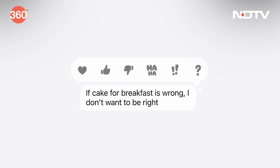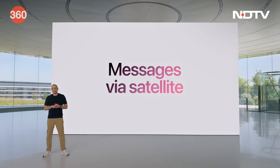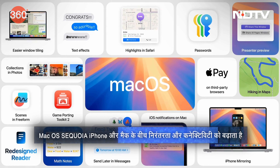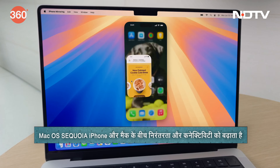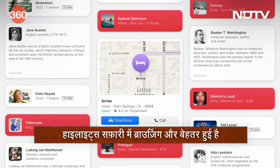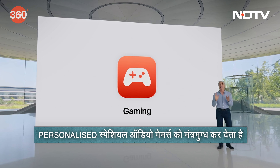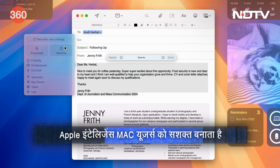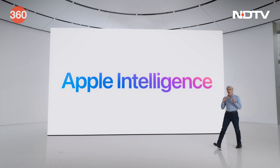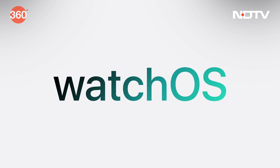iMessage gets all-new text effects that can animate letters, words, phrases, or emojis with dynamic appearances. Users can also communicate via satellite even without a cellular or Wi-Fi connection. macOS Sequoia brings iPhone Mirroring, allowing users to control their iPhone directly from their Mac. Safari gets a big update with a new Highlights feature for effortless information discovery on web pages. Gaming becomes more immersive with personalized spatial audio and a new Gaming Mode. Apple Intelligence unlocks new ways for Mac users to enhance their writing and create playful images in seconds.